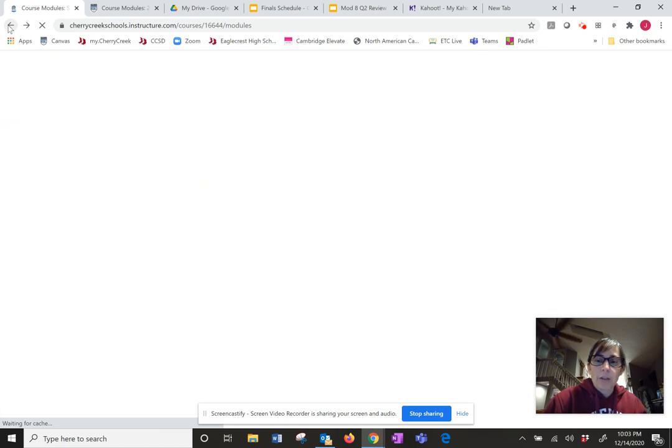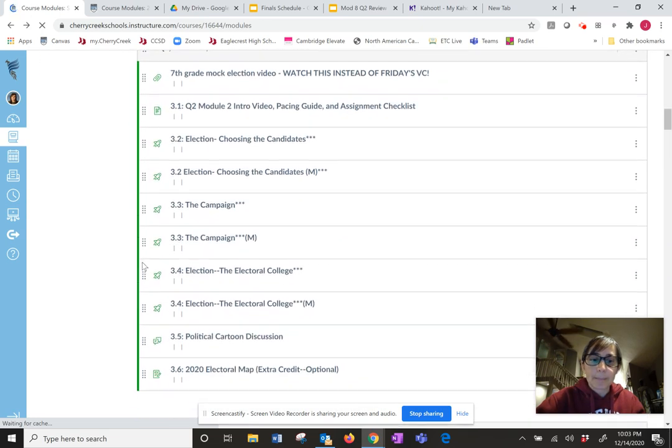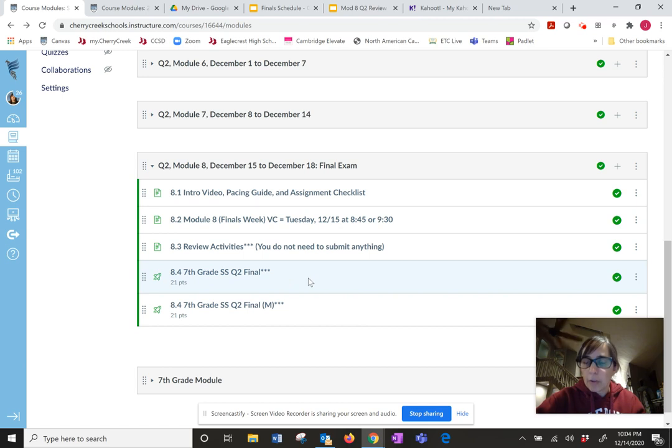Once you've done your review and you're feeling pretty good, go take your final. Remember you have three attempts and it is due Thursday at 11:59. If you have extra time, it is due for you Friday at 10 a.m.